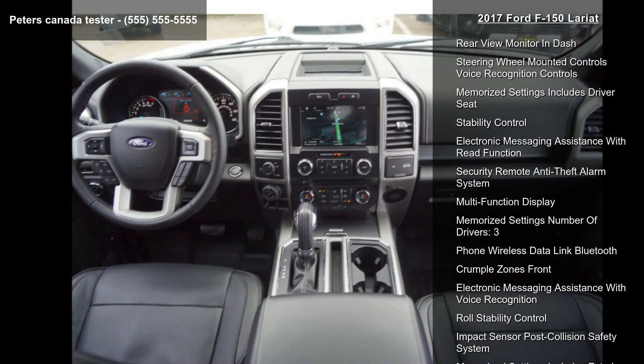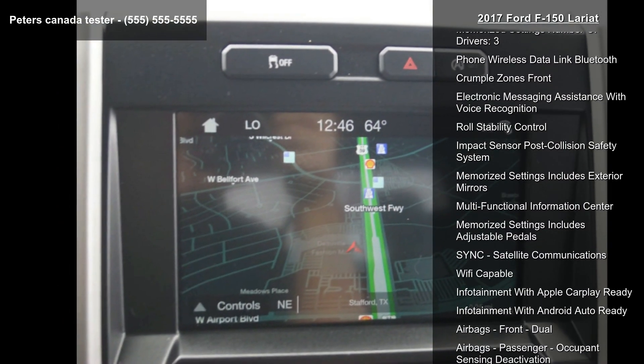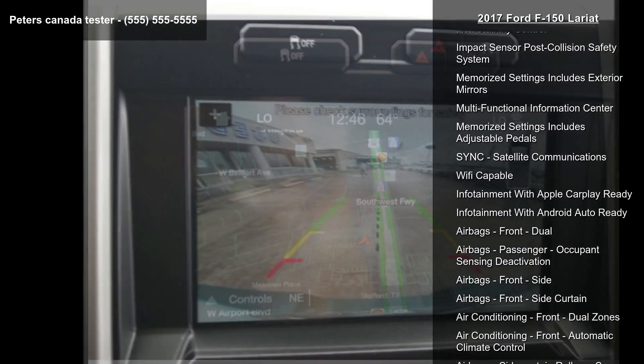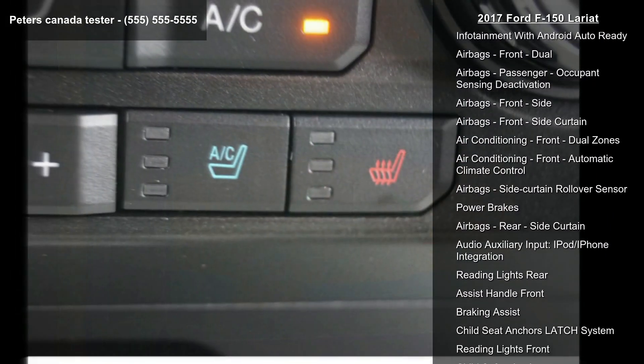Enjoy these notable features: rear-view camera, rear-view monitor and dash, steering wheel mounted controls, voice recognition controls, memorized settings including driver seat, and stability control.